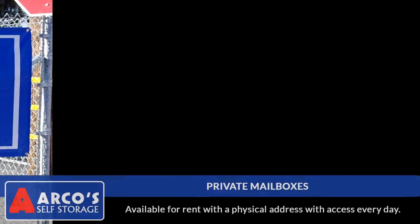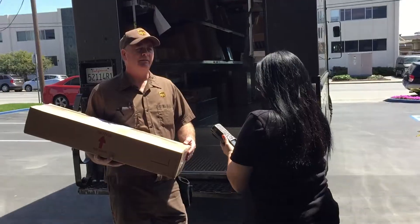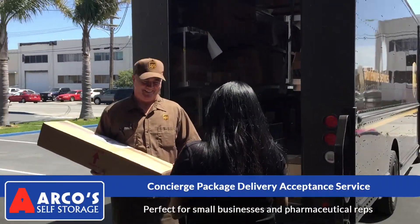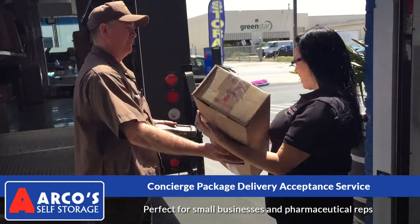Private mailboxes are also available for rent with a physical address and access 365 days a year. We also offer our concierge package delivery acceptance service, perfect for small businesses and pharmaceutical reps.